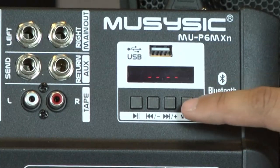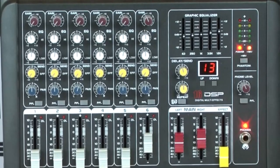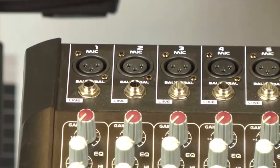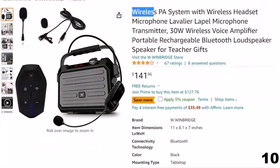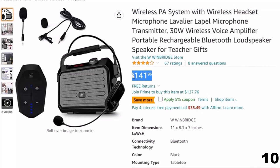One of our favorites is the Prorec PA system. Read on to see what other wireless PA systems we highly recommend, and check out our buying guide for all the information you need to make the best choice. Let's get started. Number 10: wireless PA system with wireless headset. Now you can get it at around $142.